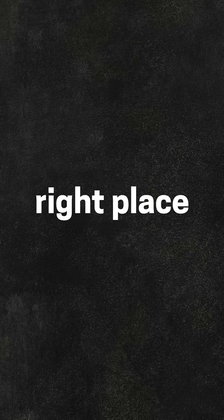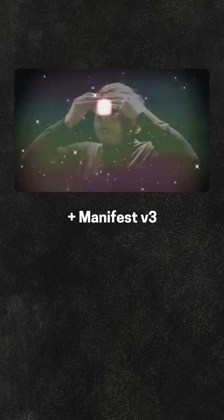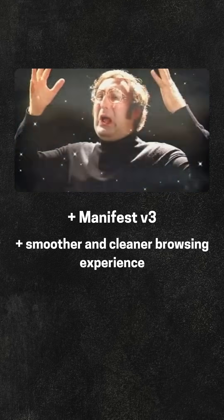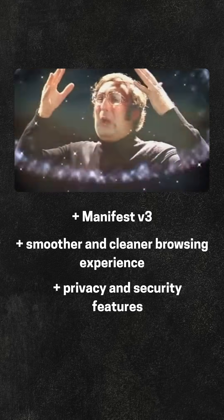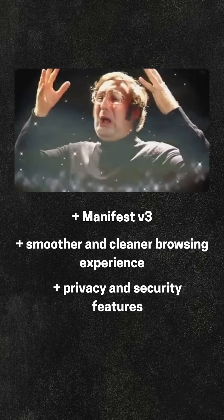You are in the right place — AdGuard. It is a standout ad blocker that has been updated to Manifest version 3. It provides a smoother and cleaner browsing experience, while also incorporating features that prioritise privacy and security. AdGuard effectively blocks trackers, phishing URLs, and intrusive social media widgets.